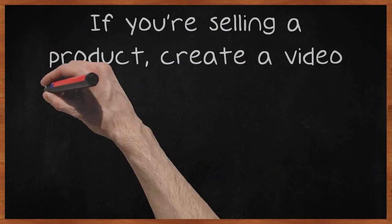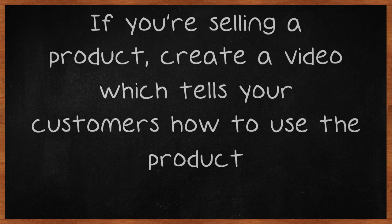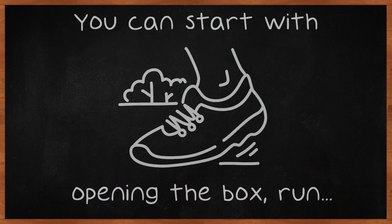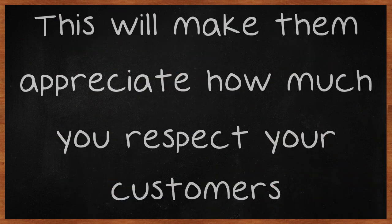If you're selling a product, create a video which tells your customers how to use the product. You can start with opening the box, run through how to put it together, and then show them how they can use it. This will make them appreciate how much you respect your customers.